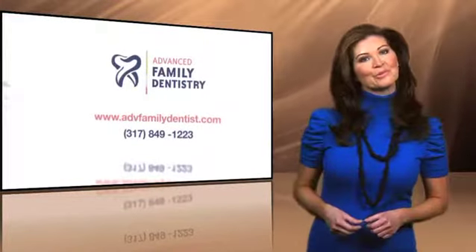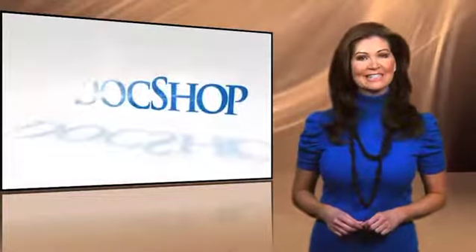Or, better still, call the number on your screen to make an appointment. I'm DocShop's Cindy Latch, connecting you with trusted doctors.